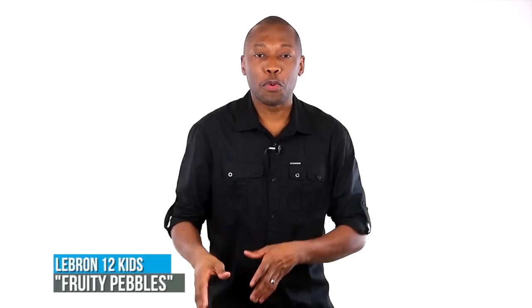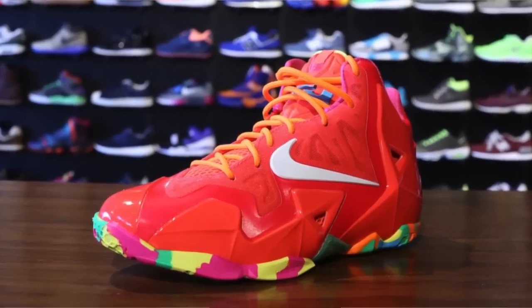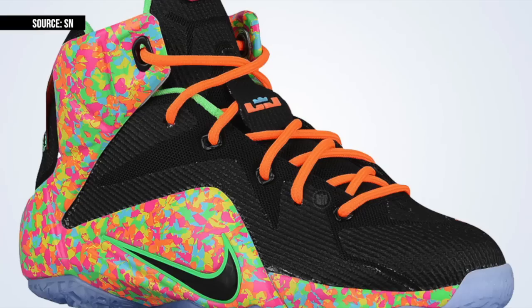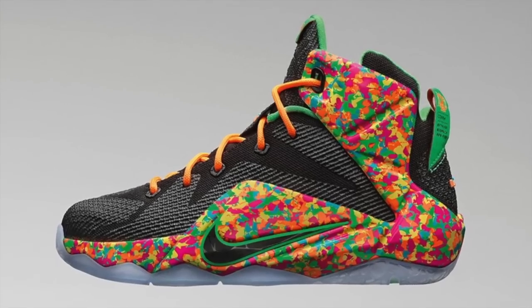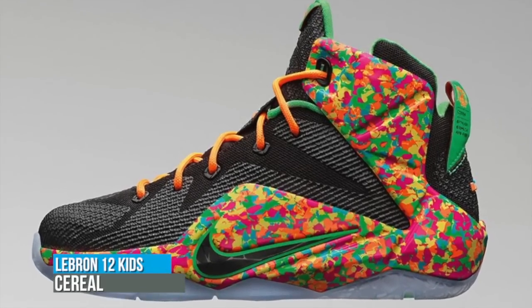If you have been in the sneaker game a few years, you are familiar with the Fruity Pebble theme in the LeBron signature line, such as this LeBron 11 or this LeBron 4 where it started. Nike Basketball is keeping the theme with the LeBron 12 in a limited GS size. These will cost you $160 when they release on March 11th and are officially called the LeBron 12 Cereal.